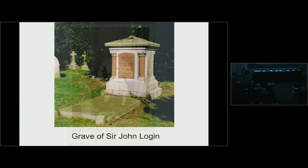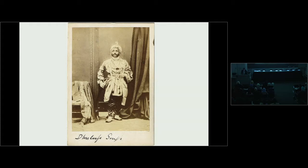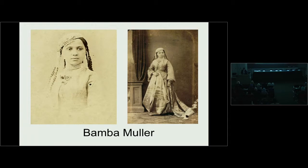In 1864, Duleep Singh was finally given permission to take his mother's remains to India, as cremation was illegal in England at the time. He was allowed to go to Bombay and would cremate his mother on the banks of the river Godavari. On the way, he stopped at Cairo at a missionary school, where he was introduced to a 15-year-old German-Abyssinian young lady called Bamba Muller. He fell in love with her, proposed immediately, and she accepted. He carried out his duties as a son first, then returned to Cairo to marry his new bride in June 1864.